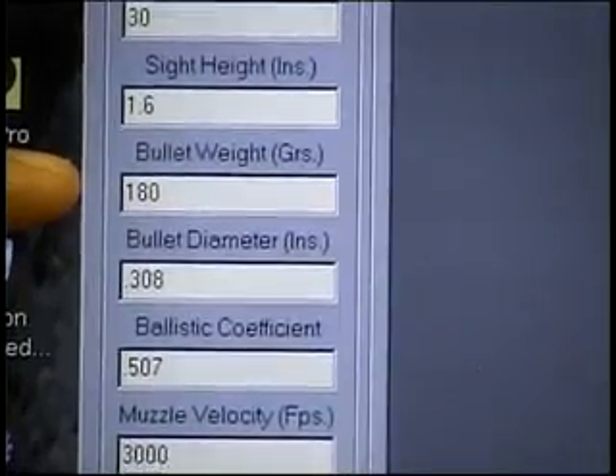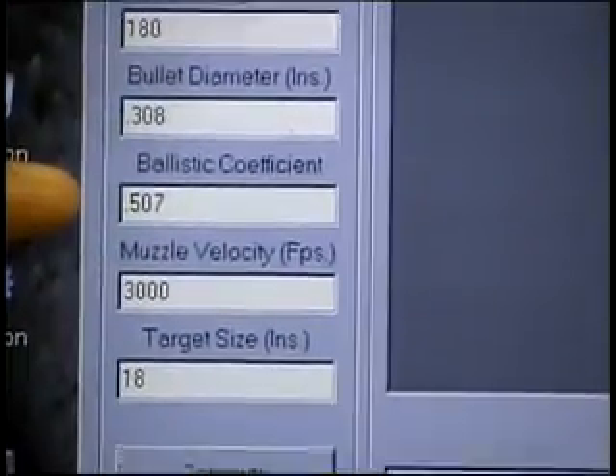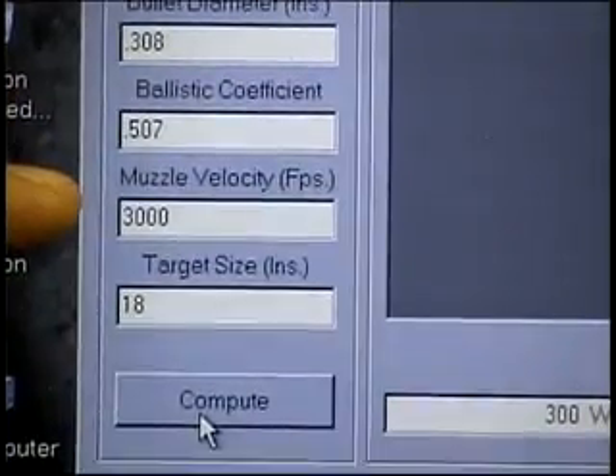We also enter the bullet weight that we are going to be using, the caliber, the bullet's ballistic coefficient, and most important, the muzzle velocity.